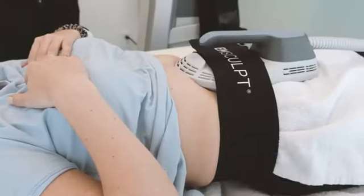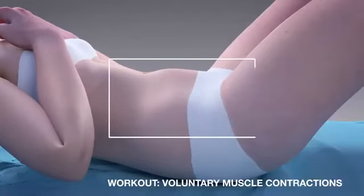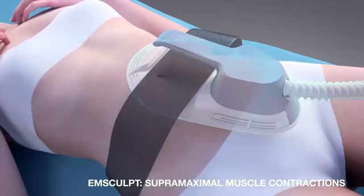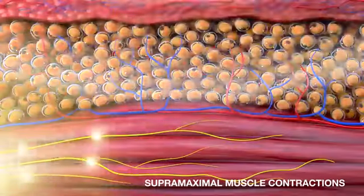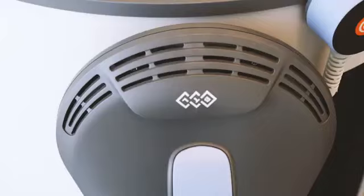In a nutshell, both devices build muscle and reduce fat. Both emsculpt devices use patented HIFEM energy to cause the muscle to contract at a frequency and intensity that's not possible to achieve through exercise alone. These are supramaximal contractions that stimulate not only existing muscle fibers but also cause new muscle fibers to grow, which results in greater muscle volume, greater strength, and increased muscle tone.